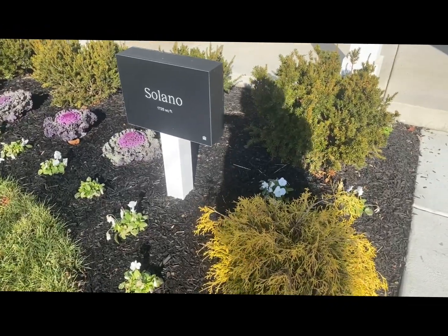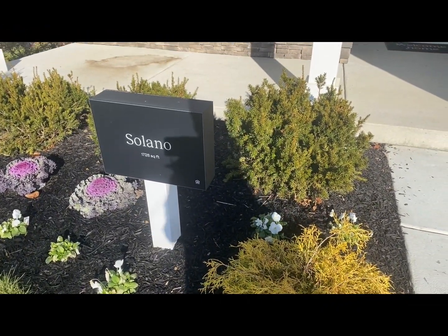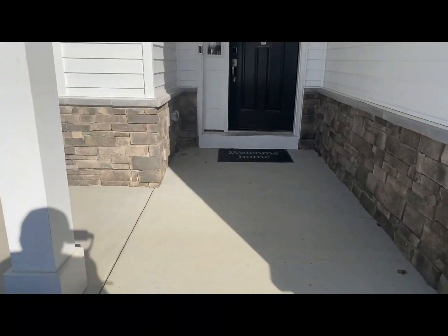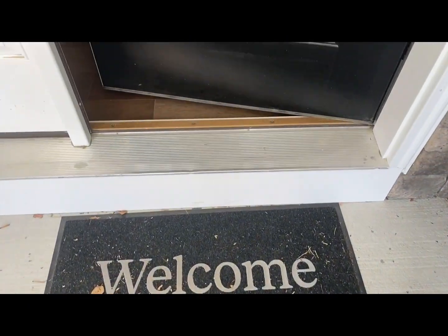Solana. So the Solana is 1,728 square feet — and that's not counting the porch and all of that. So let's go ahead and take a look at the property.